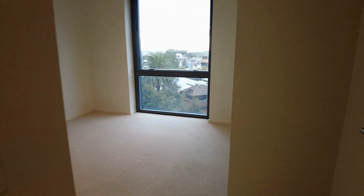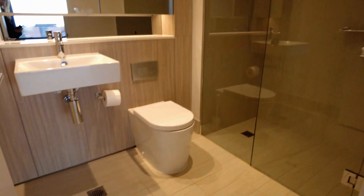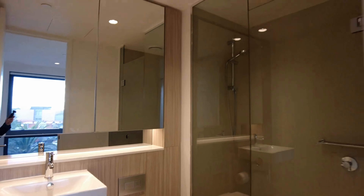Moving over toward the master now — similar but slightly larger, still fitted with built-in robes, split systems, and plenty of natural lighting. You also have your ensuite space, which is very much like the main bathroom — a fantastic bathroom.